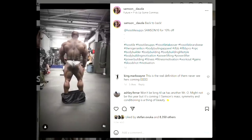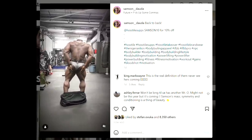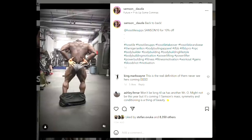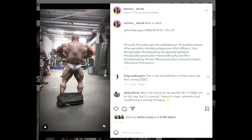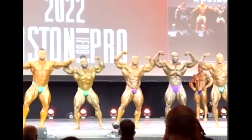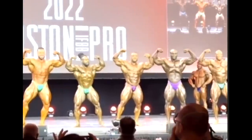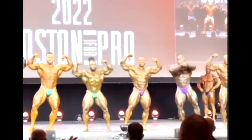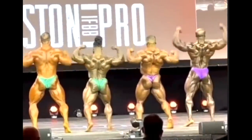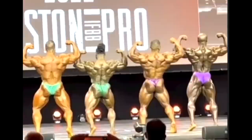Hey guys, Evan here. We've got a couple of very interesting bodybuilding updates in this video, but I wanted to start with Samson Dauda's back and conditioning update from one day ago. Before we analyze this physique update, I'm going to show you a clip from Boston Pro 2022 where Samson was beaten by Justin Rodriguez, William Bonac, and Steve Kuclo. A week before that he was also beaten by Brandon Curry, but he was able to beat Justin Rodriguez.